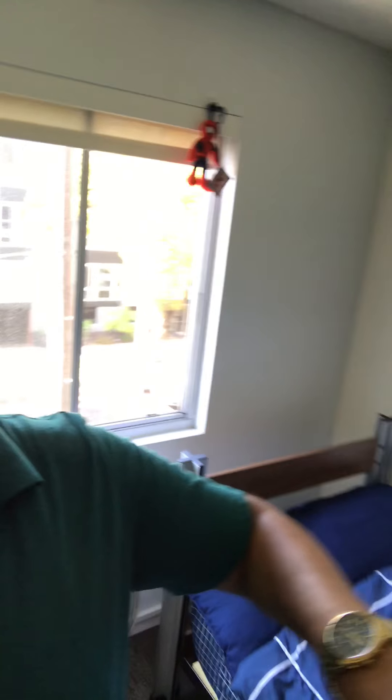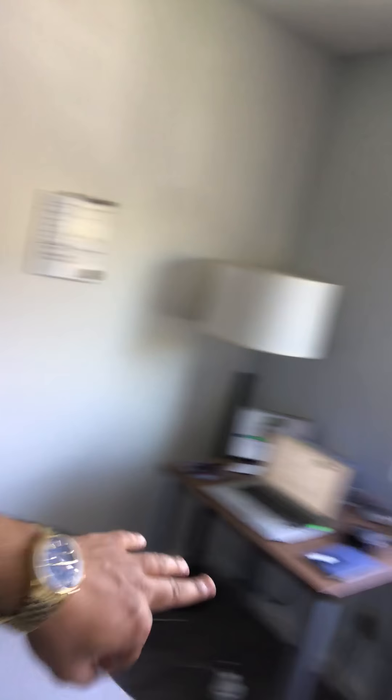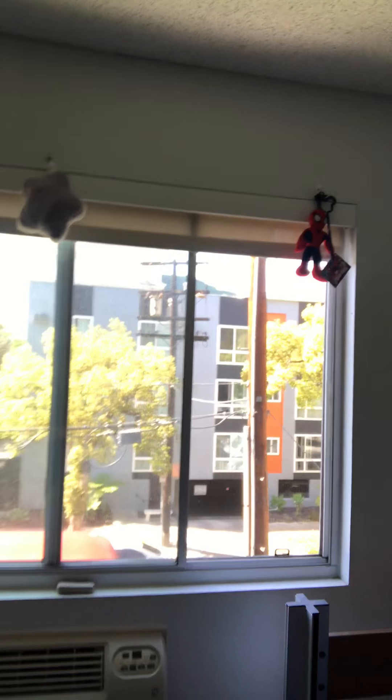Starting with my bedroom — this is my personal unit. You get a bed, you get storage space, you have a desk, a chair, a lamp, and the AC, which is very comfortable.